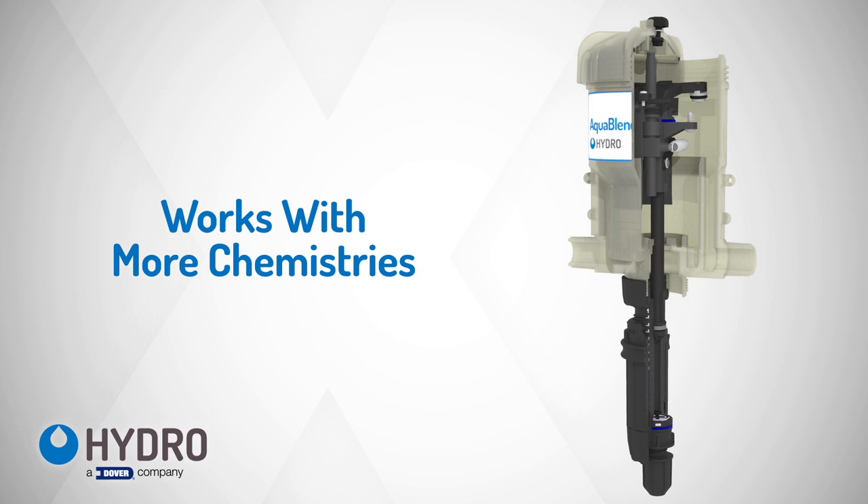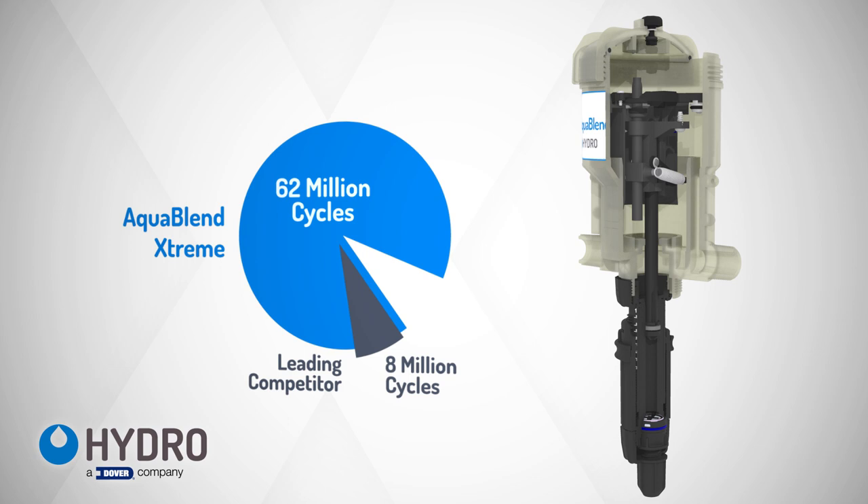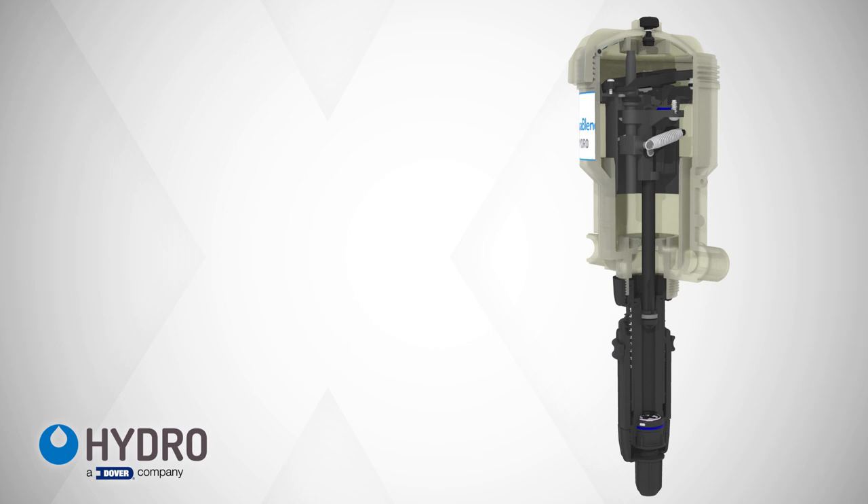We've strategically engineered AquaBlend Extreme to work with more chemistries and outperform and outlast any injector used today. In fact, AquaBlend Extreme has been tested to last at least 62 million cycles before indication that repair may be needed.